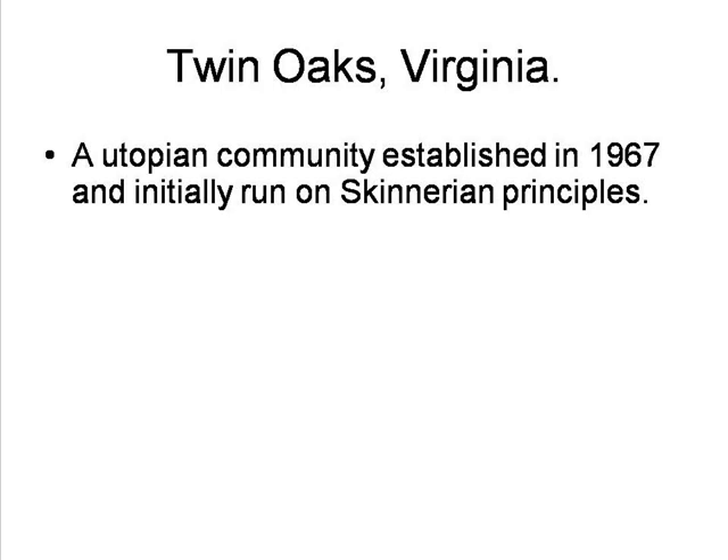I should also mention an attempt to implement Skinner's ideas by a group of people outside of the psychological community, in the form of the creation of a utopian community based on his concepts in the novel Walden II, in Twin Oaks, Virginia in 1967. This experienced many problems, and through practical experience the commune members developed their own ethos and practices. Although the attempts to closely model behaviour on Skinnerian lines was dropped, his idea of work tokens was retained, and remains part of the community's system.